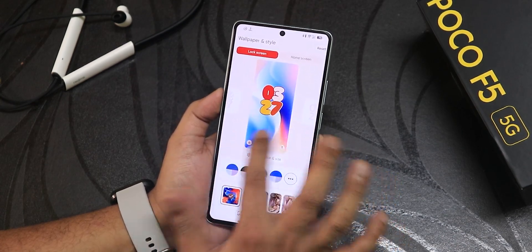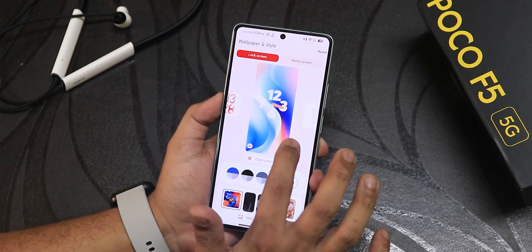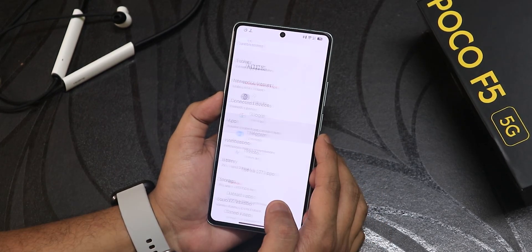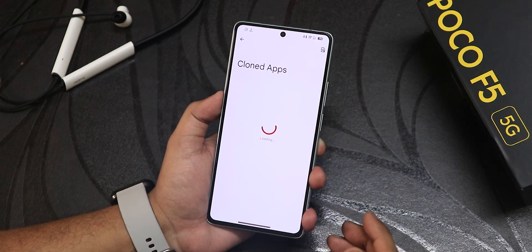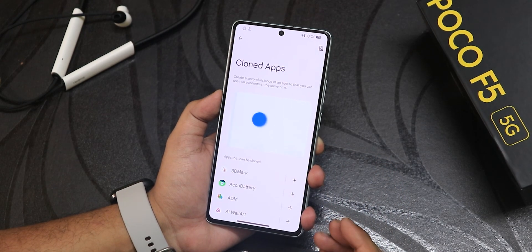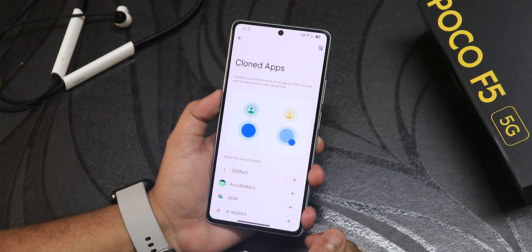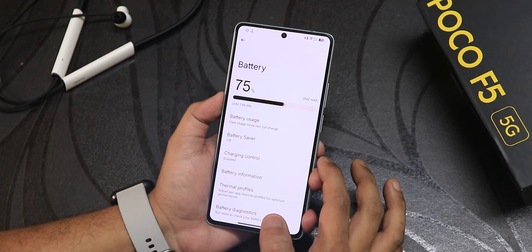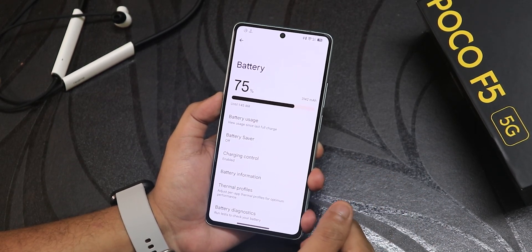Inside lock screen we still get the Android 14 clock styles — they look great and you can use all of them. Inside apps we still have the cloned apps option, so dual apps feature is working great — you can use two accounts of WhatsApp or Facebook, whatever you want.